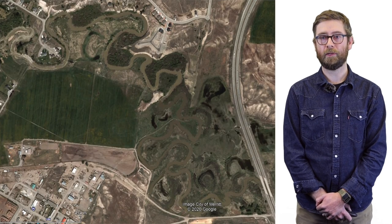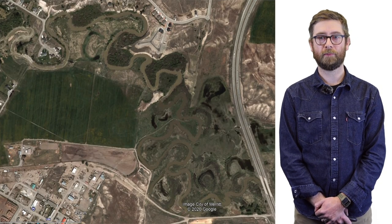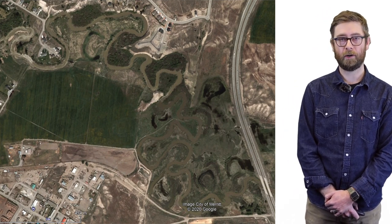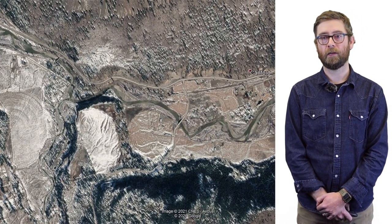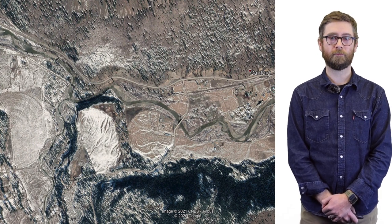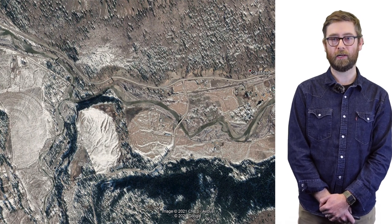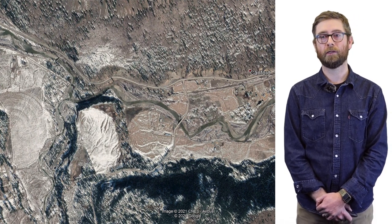Here's an aerial image of those tortuous meanders upstream of the city of Merritt between Merritt and Nicola Lake, and here's an aerial image of the morphology typical of the steeper gradient downstream of Merritt towards Spences Bridge.